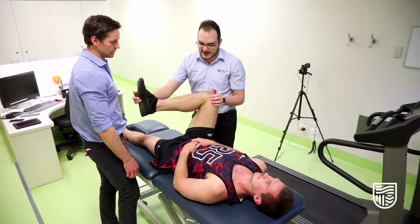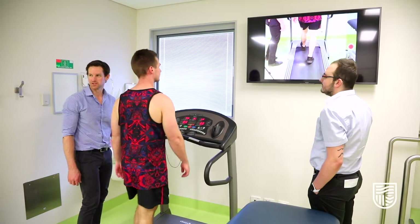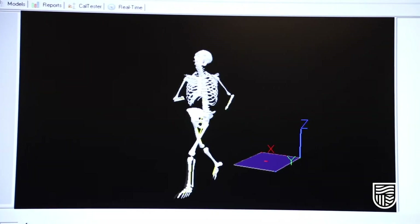The podiatry profession is not just focusing on the foot — we also focus on hip motion and movement, knee motion and movement, and how that correlates to better the health of the individual. The main role for a podiatrist is to get that patient pain free and moving freely again.